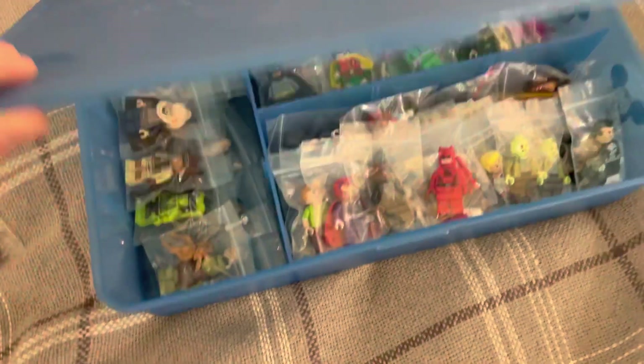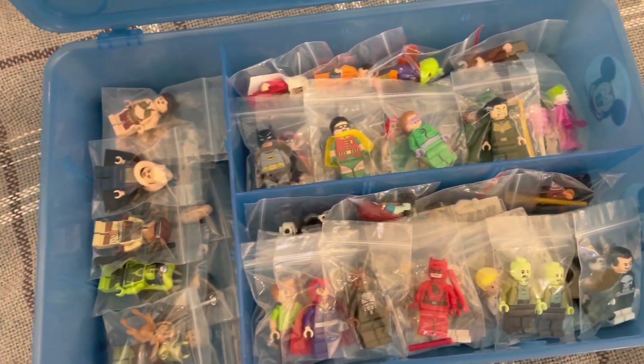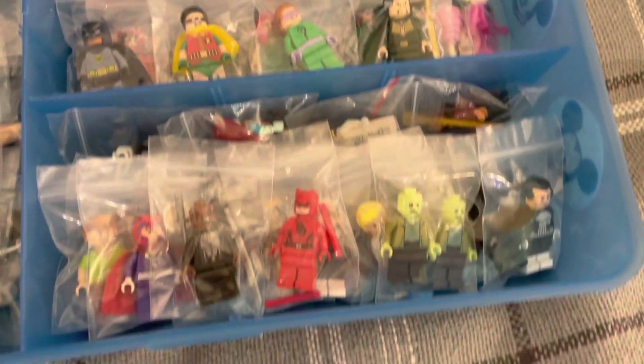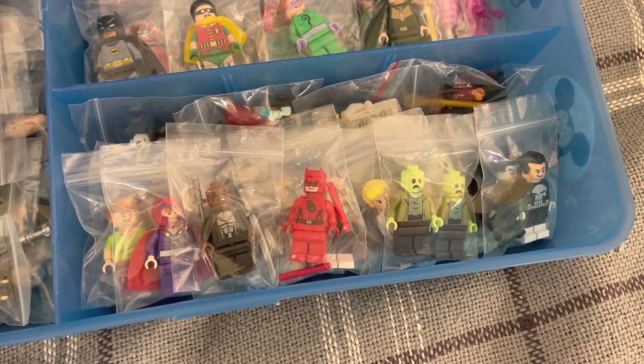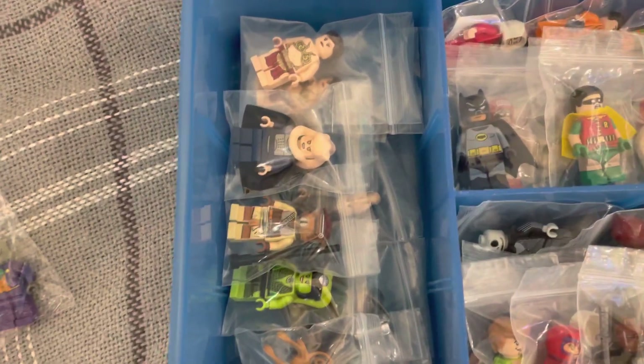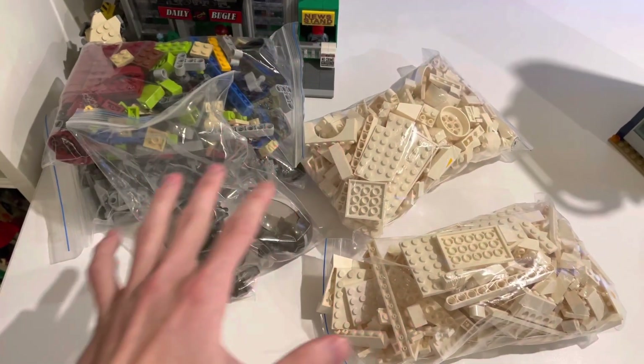I just wanted to show you how I store some of my minifigures — it looks really amazing. I now have some DC figures there, Marvel, some Scooby-Doo, and this section is going to be only Star Wars, but I'm still thinking about what figures to put there. So yeah, that's also in progress.